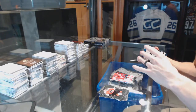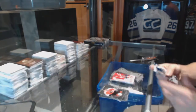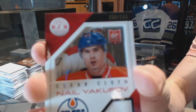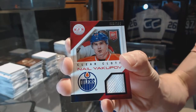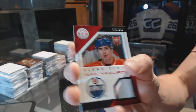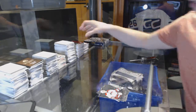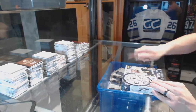We've got a platinum blue number 50 for the Winnipeg Jets, Andre Pavlich. Rookie for the Sharks, Matt Irwin. And a clear cloth jersey numbered 100 for the Edmonton Oilers, Nail Yakupov. And on to the final box of the case.